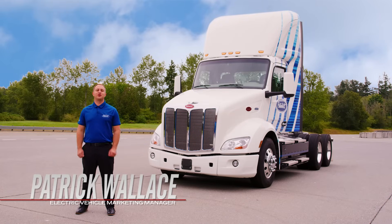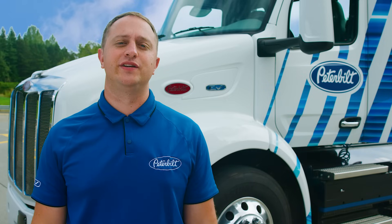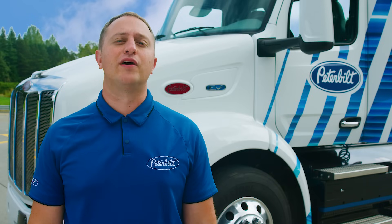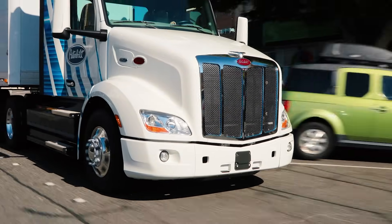Hello, my name is Patrick Wallace, Marketing Manager for Electric Vehicles at Peterbilt Motors. I am here at our Technical Center in Mt. Vernon, Washington to talk about the features and benefits of our flagship battery electric vehicle, the Model 579 EV.